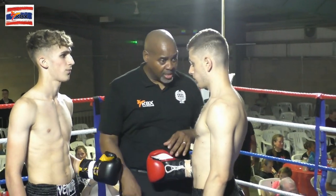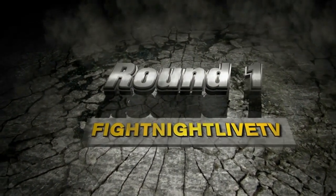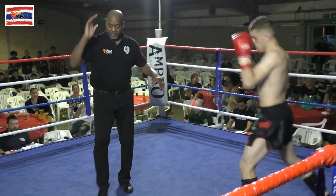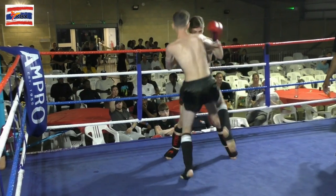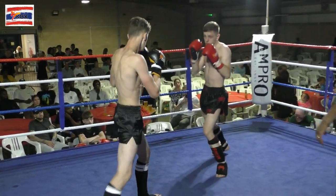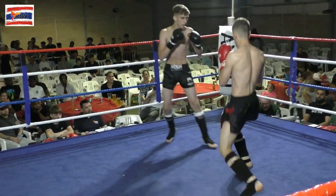Three two-minute rounds of K1 action. Daniel McManus in the blue, Dennis George-Mee in the red. Daniel with the black gloves, Dennis with the red. Straight black shorts for Daniel, black with the red trim for Dennis. Daniel from CBK, Dennis from the KO gym. Daniel the slightly taller, the two looking to put Dennis under pressure.